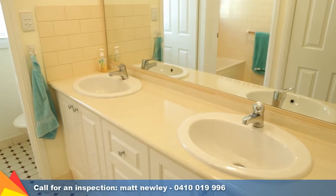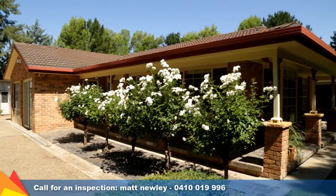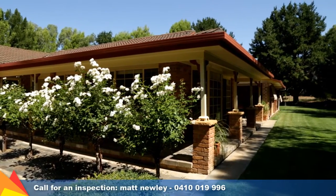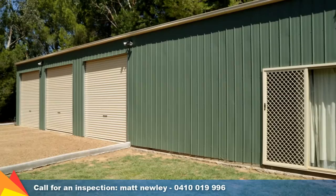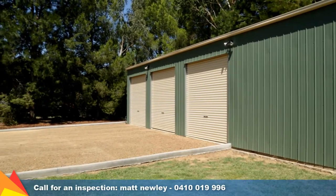Ducted reverse cycle air conditioning ensures you are kept in complete comfort year-round. Thoughtful little extras make this home even more appealing with an in-ground sprinkler system, alarm system, 5,000 litre water tank and triple bay powered shed with adjoining living area.